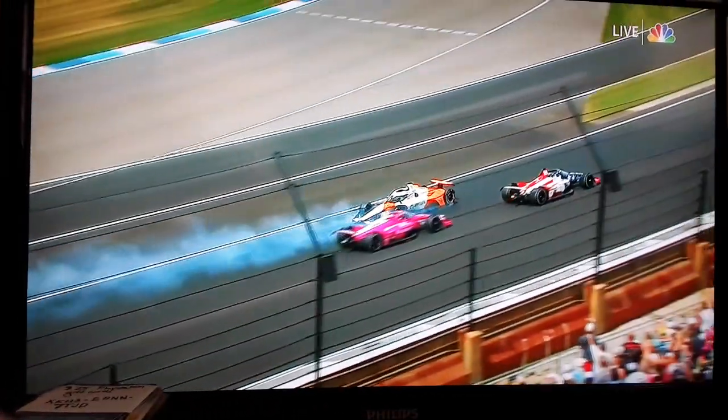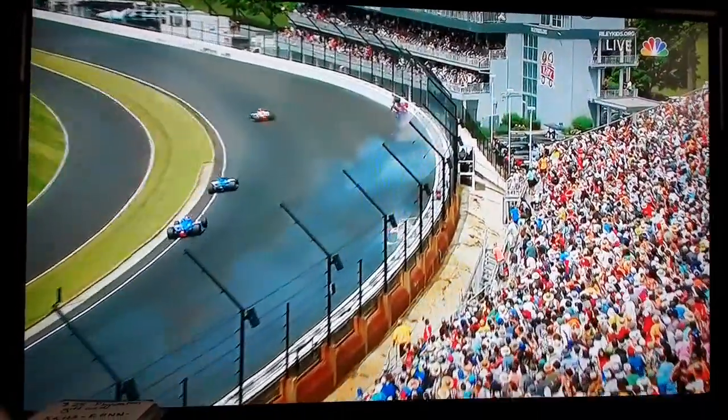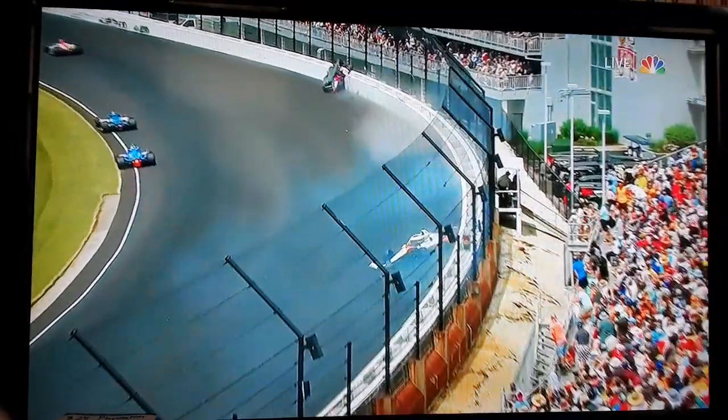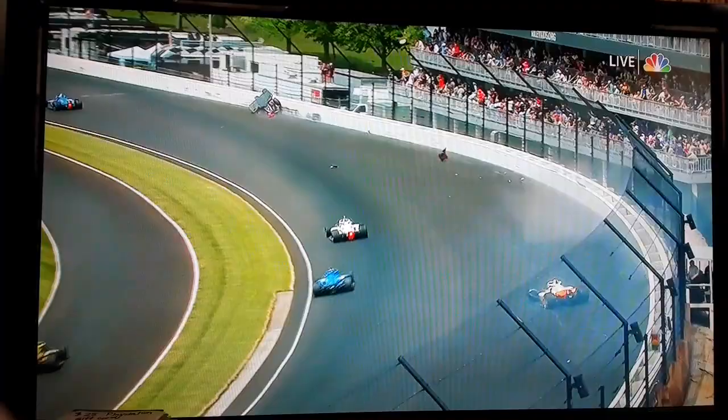And then again from Kyle Kirkwood — you saw he was trying to check up to avoid, I believe it was Ferrucci in front of him. Right there, he's on the brakes. Nowhere to go. You see the crowd duck as that tire misses. I think it just cleared the grandstand.